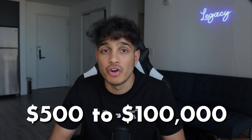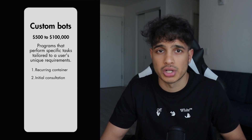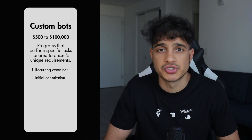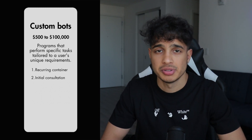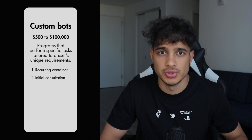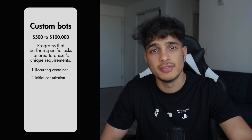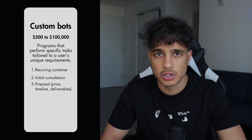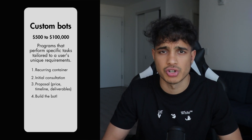In terms of pricing, custom bots can range anywhere from $500 to $100,000 with recurring retainers. You also want to have initial consultations, examining the website your bot will be scraping or acting on because there are security issues with automated software. Make sure your bot is actually able to work on that website, then build a proposal with a price, timeline, and deliverables. Then you actually build the bot — that's the overall structure your service will follow for custom-made bots.